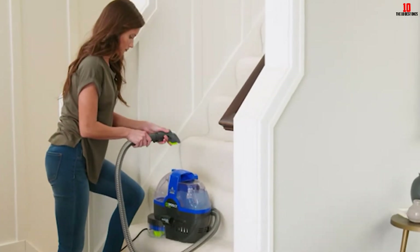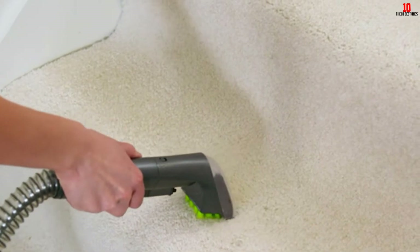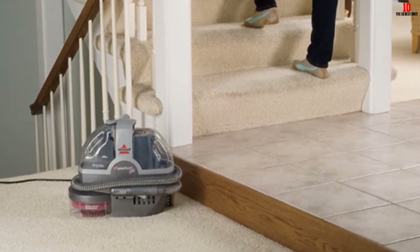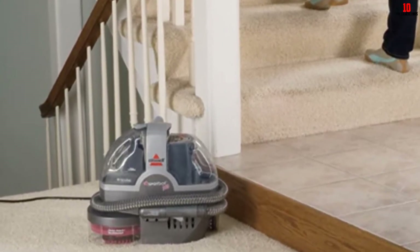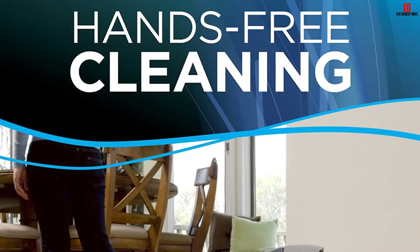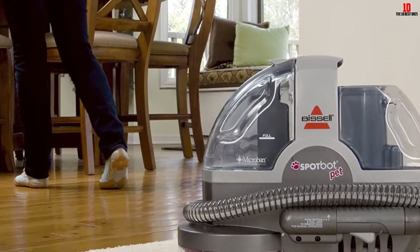Another reason to consider this as one of the best portable carpet cleaners is the antimicrobial protection. This gets rid of all pet odors and inhibits the growth and spread of bacteria. The automatic smart system calculates the amount of solution required to clean a stain, reducing wastage of cleaning solution. Though it is a hands-free unit, there is still room to use it as a manual cleaner with the handheld cleaning brush.